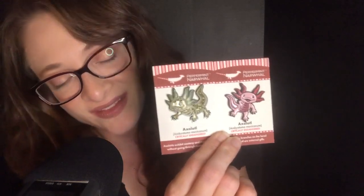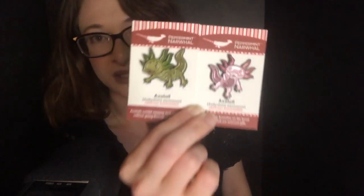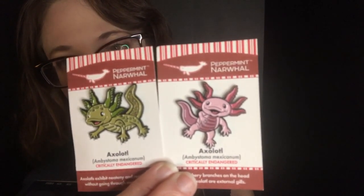I promised y'all that I would have more axolotl items, and here they are. These are from Peppermint Narwhal. I had actually gotten all of these from Kickstarters, but they also sell pins in their shop. I really like following Peppermint Narwhal because they have a lot of information about different animals, especially different endangered animals and different species. The artwork, as you can see, is just so amazing and so cute. Here are these adorable axolotl pins — I love them so much.